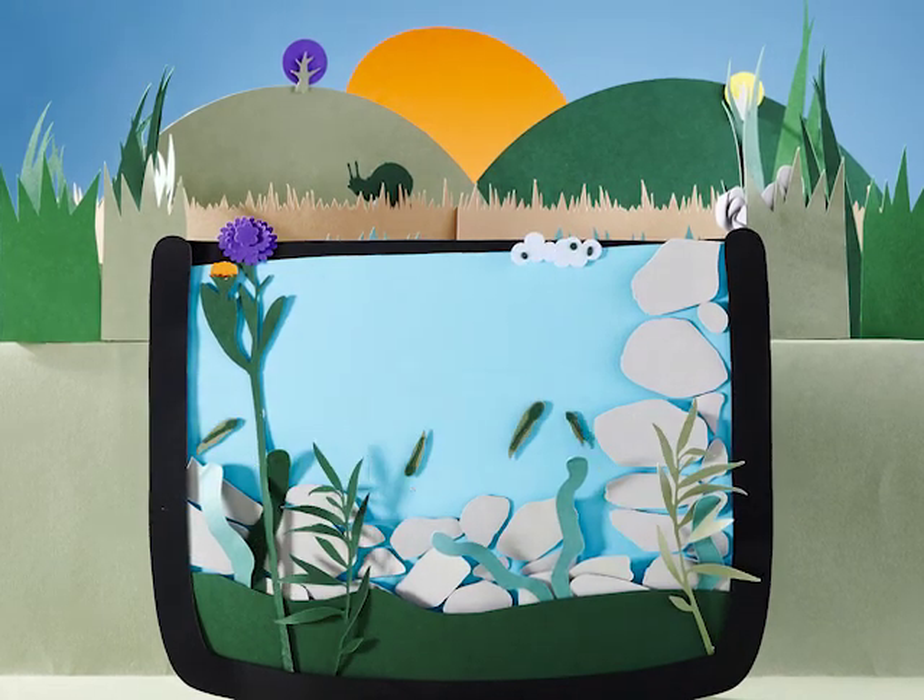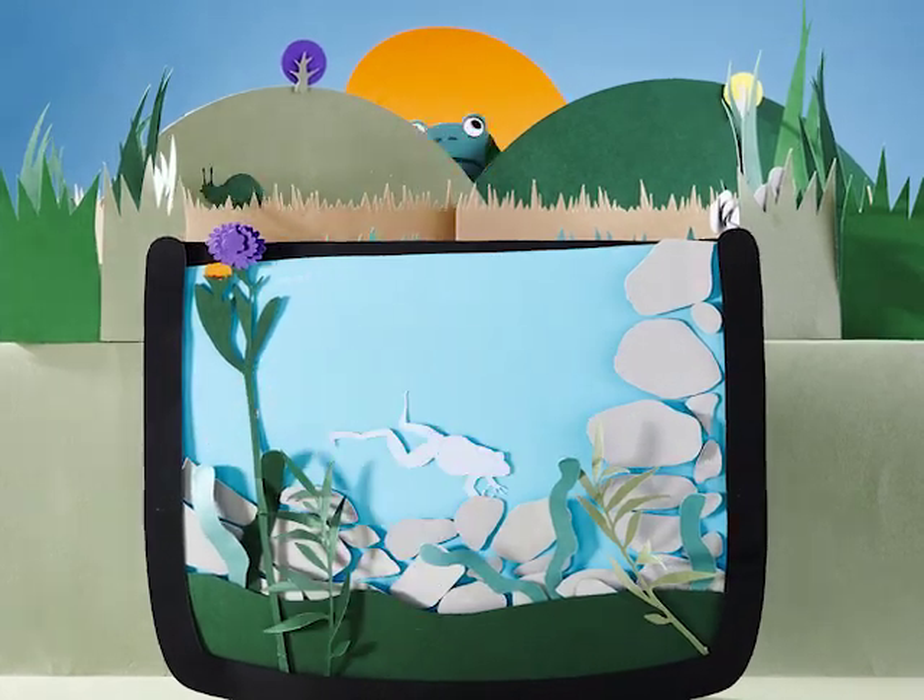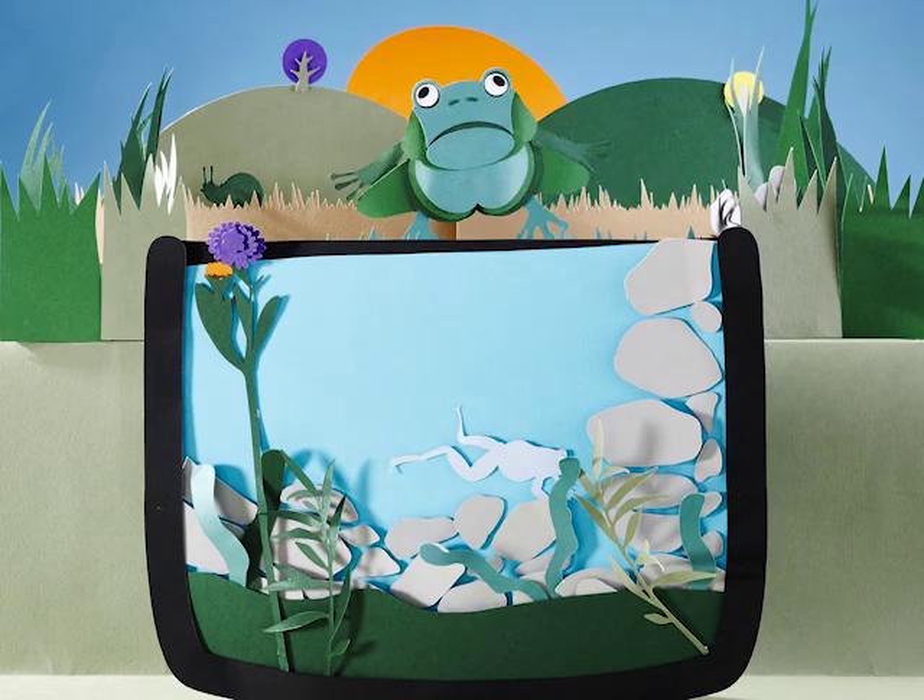Place logs, twigs and pebbles around the container and let the grass grow to give frogs and toads lots of nooks and crannies to hide in.